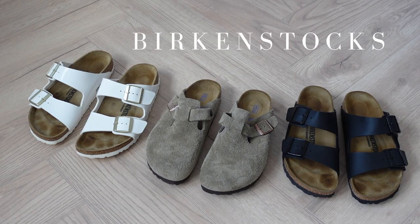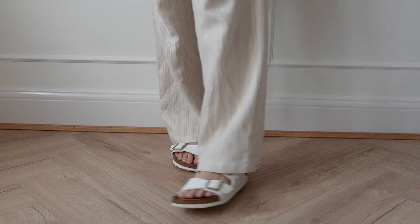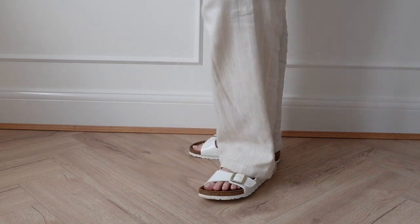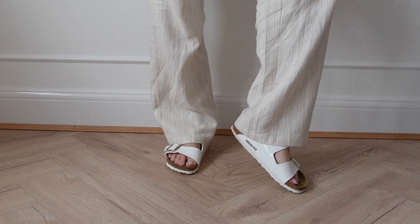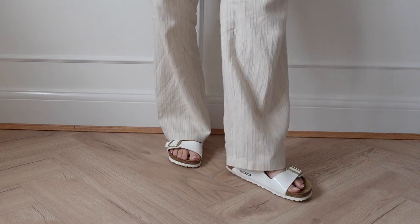Now on to my Birkenstocks. I love these because they are literally the comfiest flat sandals I'll ever wear in spring and summer. I have this white pair — they're more of a plasticky style material but I love the fit. I always stay true to size and get a size 6. I also have them in taupe, but the white ones literally go with anything and they're great for holidays and at home too.